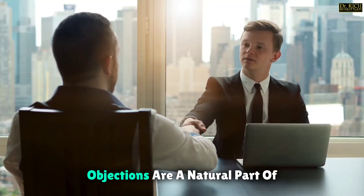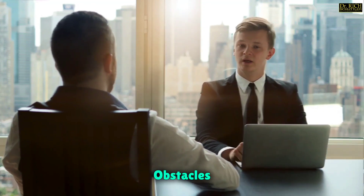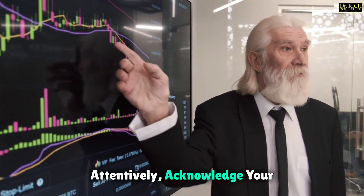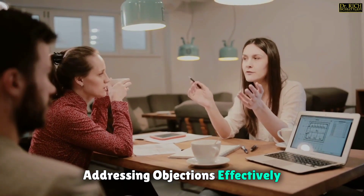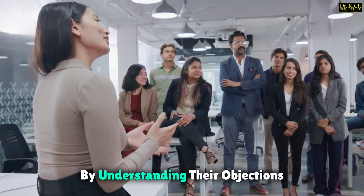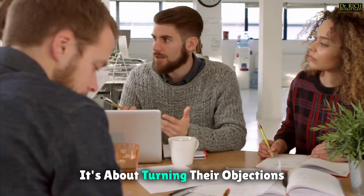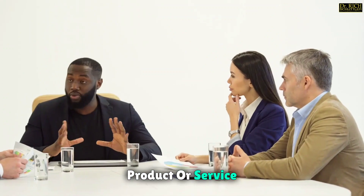Handling objections. Objections are a natural part of the sales process and should be viewed as opportunities rather than obstacles. When faced with objections, it's important to listen attentively, acknowledge your prospects' concerns, and respond with confidence. Addressing objections effectively can help build credibility and trust with your prospects. By understanding their objections and providing thoughtful responses, you can overcome their hesitations and move closer to closing the deal. It's about turning their objections into opportunities to further demonstrate the value of your product or service.